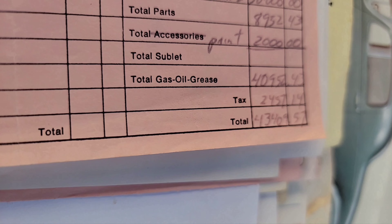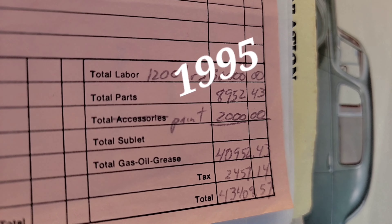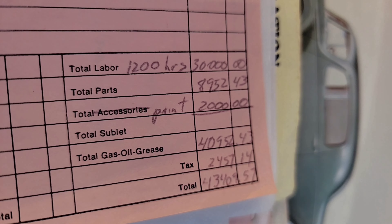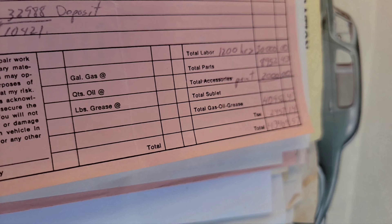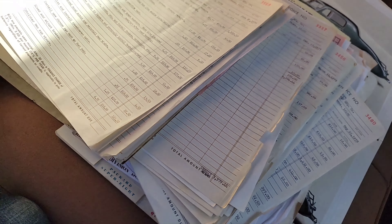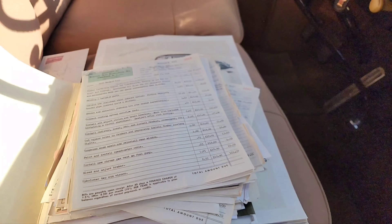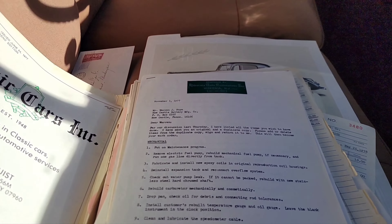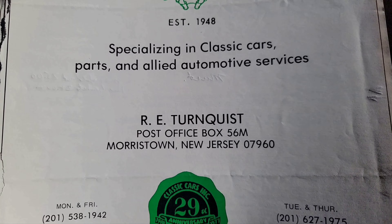$43,409 — and this was done in 1994. As you can see, 1,200 hours in body, total parts over 8,000, 2,000 in paint, tax $2,400. These days I'll go through — I have gone through this folder once. And it's pretty neat to read the letters back and forth from my grandfather and Bob Turnquist, who restored the car. There he is — Robert E. Turnquist.